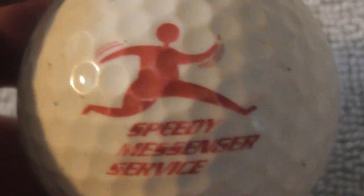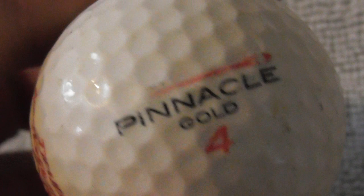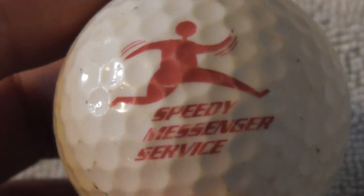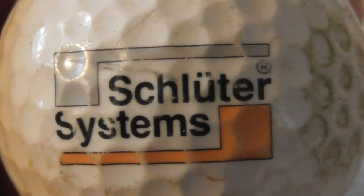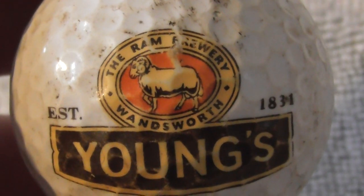Speedy Messenger Service — hopefully that's not bike couriers who cycle around jumping red lights and nearly crashing into pedestrians. Ball is in good condition. Next: Schluter Systems with a registered trademark — never heard of them. Next: Young's The Ram Brewery, Wandsworth, established 1834 — that's a good logo. I'll definitely attempt to clean this ball up more. It's on a Top Flight Hot Excel, which I don't think I've had before.